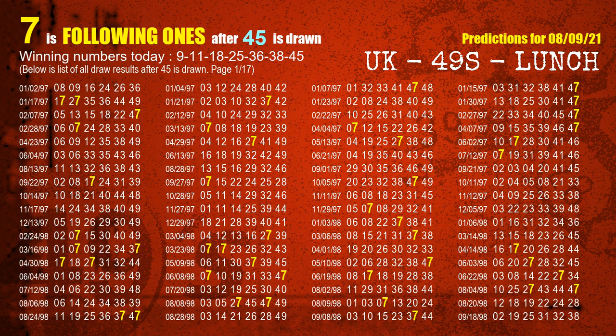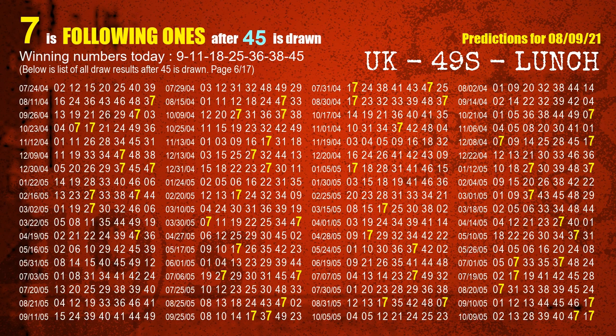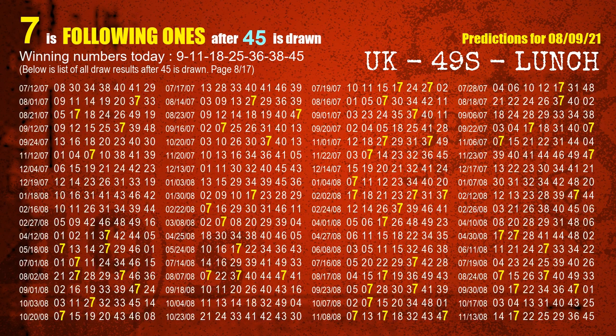The booster winning number is 45. The most frequently following units digit is 7 when 45 is the winning number in the last draw.